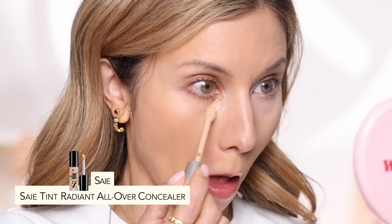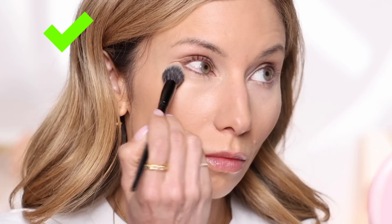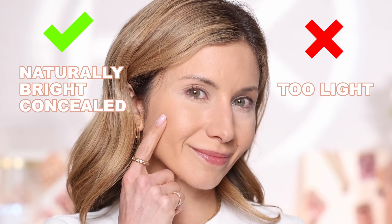One formula I love for concealer over 40 is the Saie Beauty Slip Tint Concealer — it's really lightweight, thin consistency, glides over the skin beautifully and easily with a radiant finish. I'd recommend it day over day to anyone over 40. Another great option is the Hourglass one — beautiful coverage without being too heavy or thick, creamy without being too creasy. If you've been using the same concealer for 20 years, that's definitely a product that needs to evolve. Be a little adventurous and try other formulas.